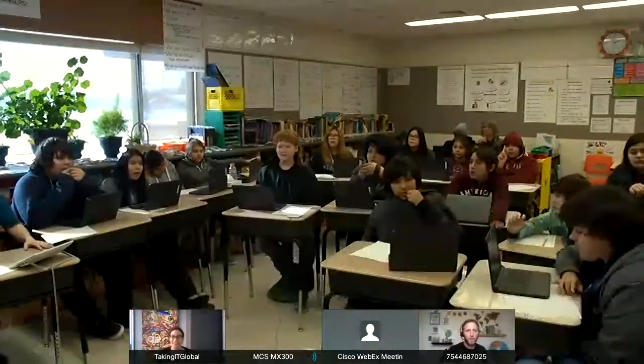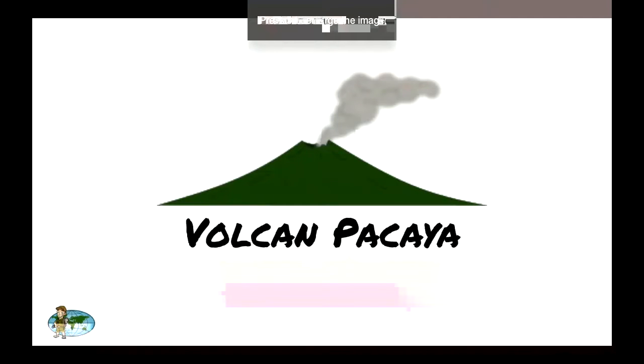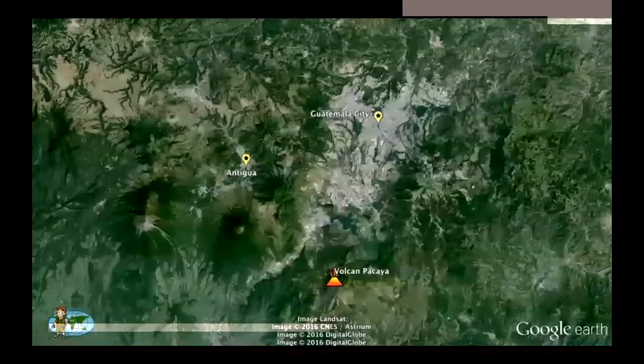Do you want to go do a virtual hike up Volcan Pacaya, which is an active volcano, or do you want to see the city of Antigua surrounded by three volcanoes? I think they want to go on the hike. Okay, Pacaya. So I'm going to do a share screen — just yell out if you do not see my screen. We see your screen. Awesome. So we're going to take a virtual tour and we are going up.